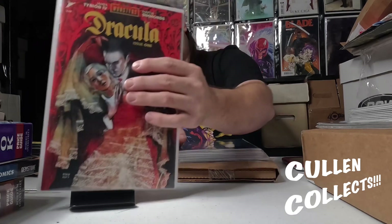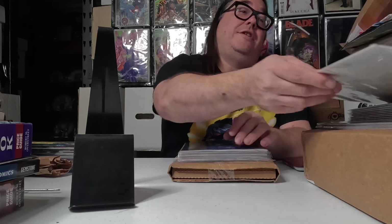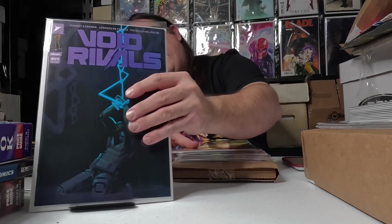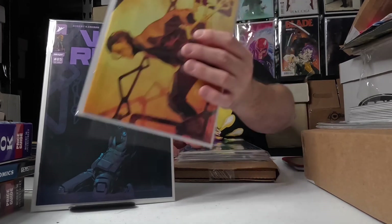Another thing we couldn't do without is James Tynion IV's new adaptation of Universal Monsters: Dracula — definitely looks cool. Just about anything Tynion touches is pretty much good. Next we have Void Rivals number five, which is more of that Energon Universe with both the Transformers and G.I. Joe characters. That's the A and B cover.